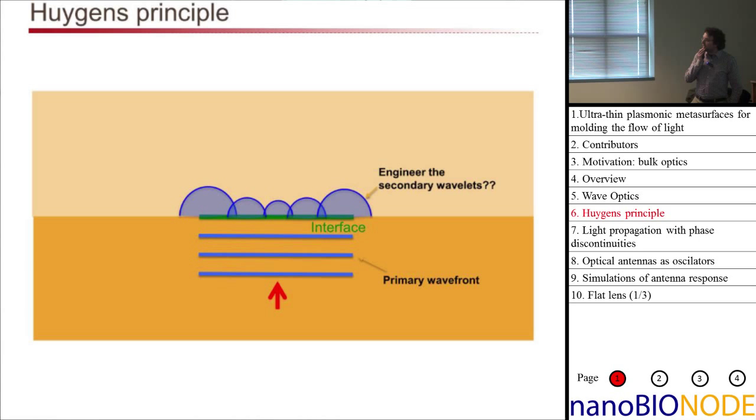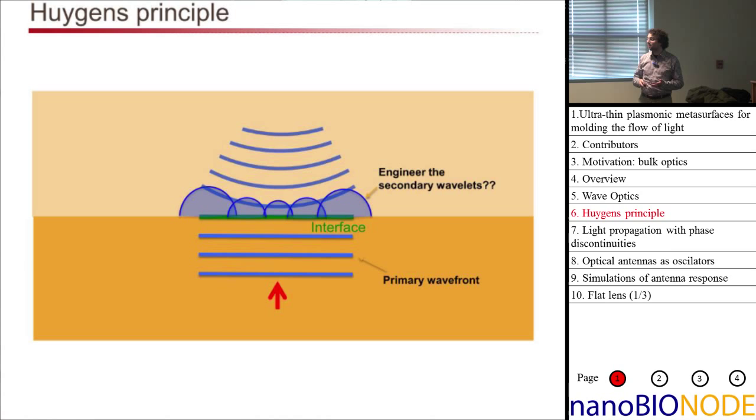The question is: can we engineer Huygens Principle? Could we take this interface and prescribe the phase to every single secondary emitter so that we control the phase of these little spherical secondary wavelets? If we can, we can turn this interface into an optical component. For example, if we have a phase that's delayed in the middle with respect to the outside, this forms a converging wave front and we get lensing behavior — a very flat, very thin interface with no curvature that can nonetheless focus light the same way a conventional lens would.